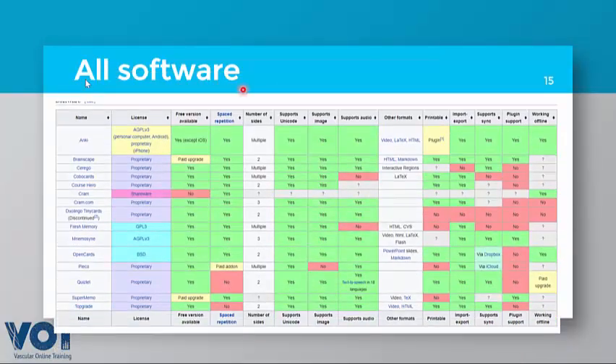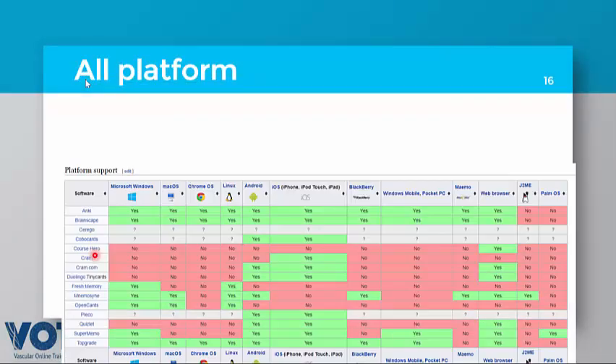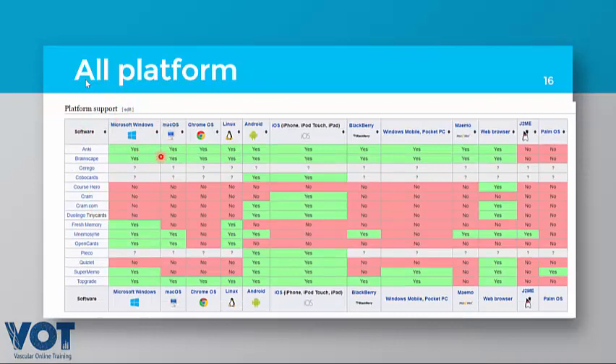This is a collection of all flashcard software available, just for your interest — showing which are free or paid, which platforms they support, and whether they are printable. Regarding platforms, you can see which apps support Windows, Chrome, iMac, or Linux. As I mentioned, Anki is the most commonly used worldwide and is very useful for vascular surgery.